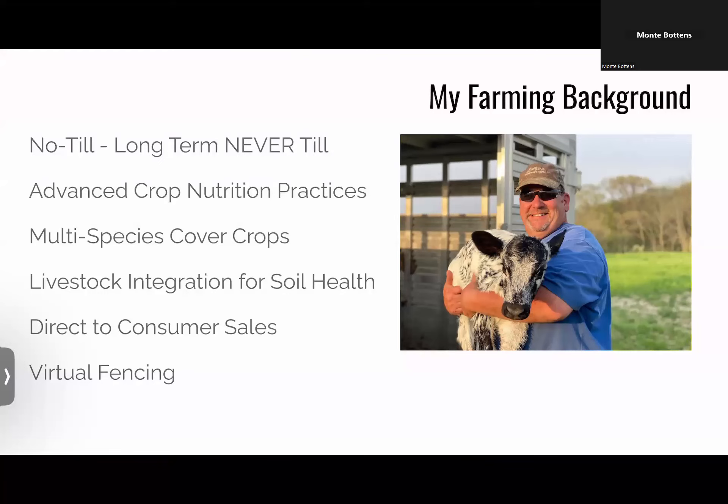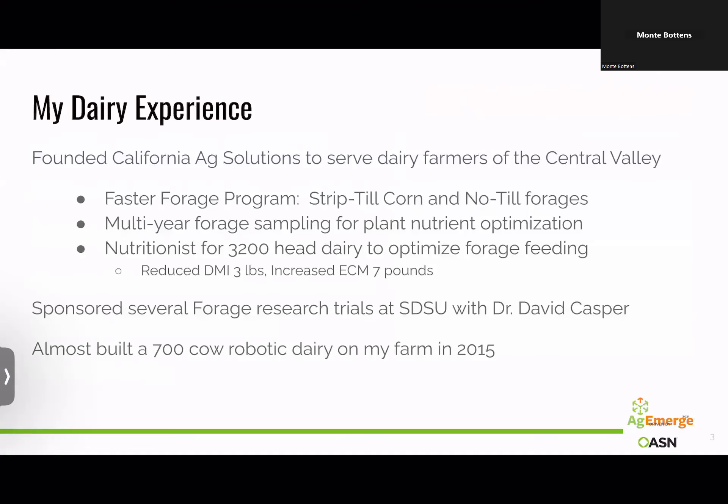My farming background is no-till — really it's long-term never-till. I don't cheat. No vertical tillage, no anhydrous ammonia on the cropland. We do advanced crop nutrition practices so that every nutrient the plant needs is timed exactly when it needs it, so we use less and create a healthy crop that becomes more resistant to diseases and pests. We plant multi-species cover crops on essentially every acre. We integrate livestock for soil health, do direct-to-consumer sales, and most recently — which everybody's super interested in — virtual fencing.